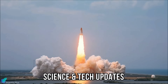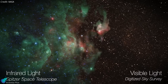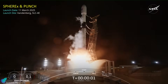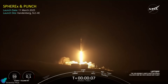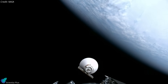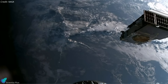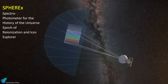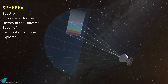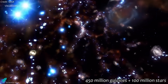NASA recently launched two significant missions — Spherix and PUNCH — to enhance our understanding of both the universe's evolution and the sun's influence on our solar system. Both were launched on March 11th from Vandenberg Space Force Base in California, integrated onto a single Falcon 9 rocket. The spacecraft were deployed within an hour following liftoff, with Spherix deploying first, followed by PUNCH about 10 minutes later, each reaching its designated sun-synchronous low-Earth orbit. Spherix, short for Spectrophotometer for the History of the Universe, Epoch of Reionization, and ISIS Explorer, is a space telescope designed for a comprehensive all-sky survey in near-infrared light, mapping over 450 million galaxies and more than 100 million stars within the Milky Way.